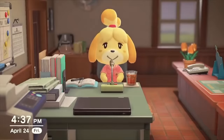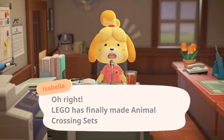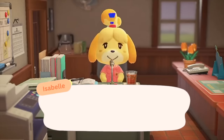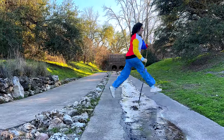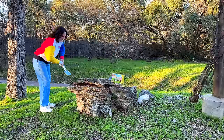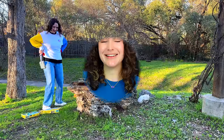Hey party people, welcome back, it's Emily! We interrupt this broadcast to bring you a special announcement. LEGO is making Animal Crossing sets and they sent them to us early.